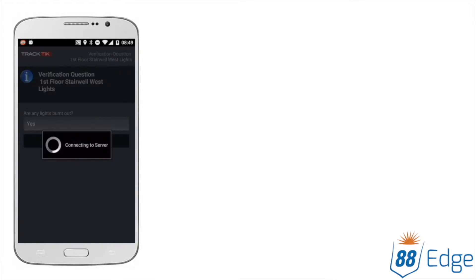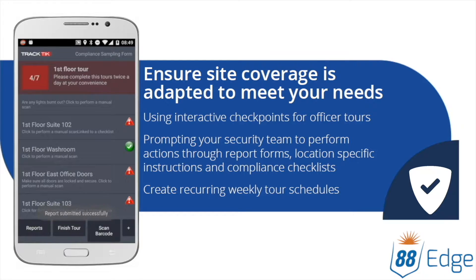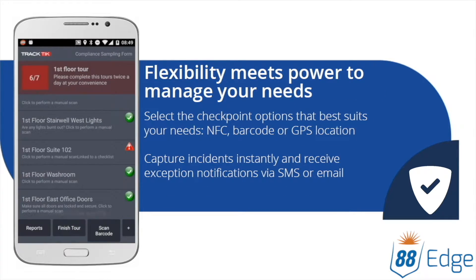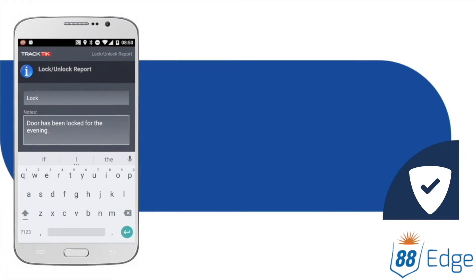Take the guesswork out of securing your facilities and get the coverage you need. The Checkpoint Tour system automates coverage, telling officers where they need to be and when. Interactive checkpoints can be used to provide officers task instructions, prompt report forms, or check for exceptions. This functionality can effectively automate daily and weekly tasks for officers as well.